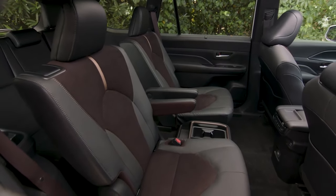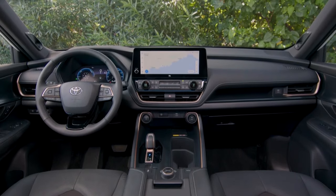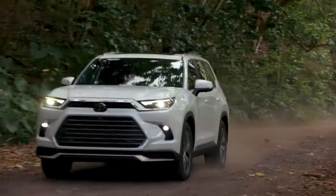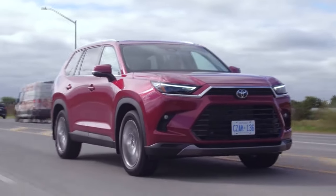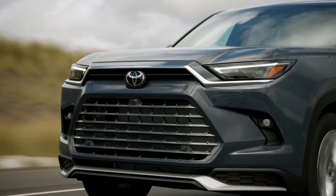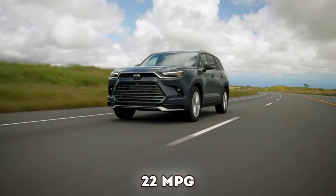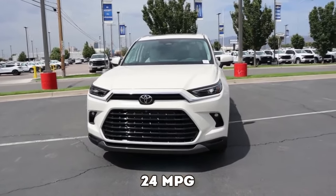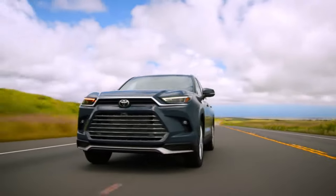The 11-speaker JBL audio system and ambient lighting are also worth the upgrade. The Grand Highlander comes standard with frontal collision warning with automatic emergency braking, adaptive cruise control, lane keeping assist, and blind spot monitor. In the Limited trim, you also get front and rear automatic braking. As for economy, the EPA estimates 22 mpg combined for the all-wheel drive and 24 mpg combined for the front-wheel drive. Real-world tests indicate these estimates are right, and that's pretty encouraging.